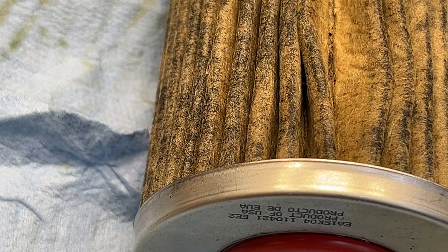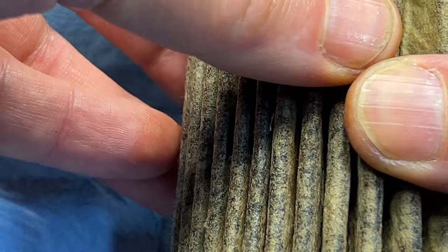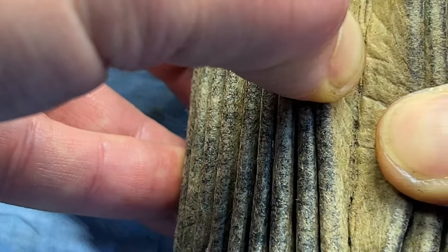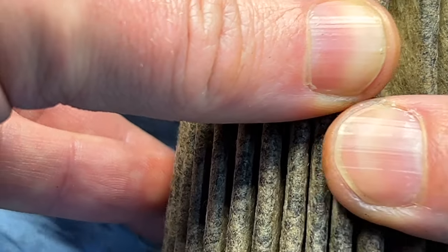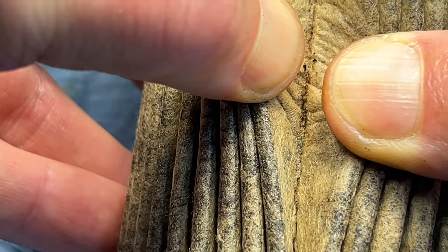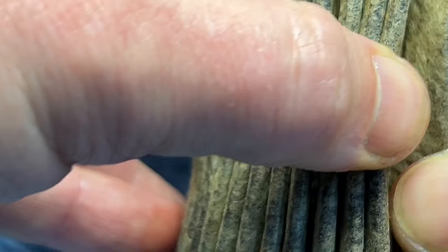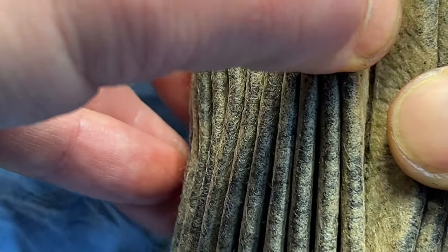Imagine if the filter did not trap this stuff and it was circulating, causing damage to the bearings, timing chain, oil pump, and everything else. Look how much stuff there is. My question to you: are you using high detergent oil?